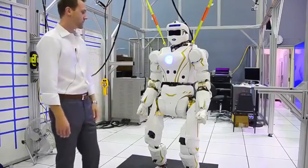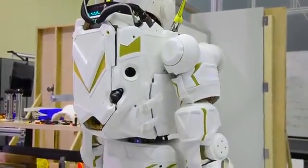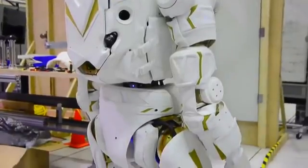So it's a 44 degree-of-freedom robot, very capable, very strong, completely self-contained.